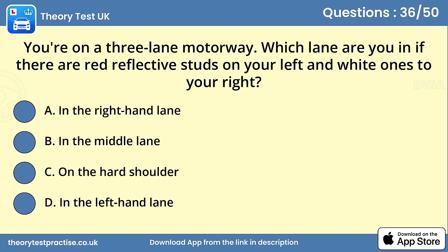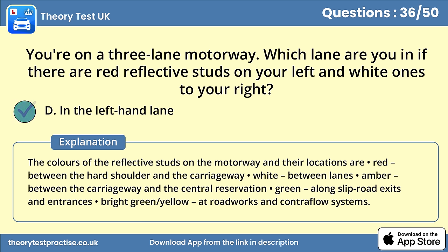Question 36. You're on a three-lane motorway. Which lane are you in if there are red reflective studs on your left and white ones to your right? Answer D: In the left-hand lane. The colours of the reflective studs on the motorway are: red between the hard shoulder and the carriageway; white between lanes; amber between the carriageway and the central reservation; green along slip road exits and entrances; and bright green-yellow at roadworks and contraflow systems.